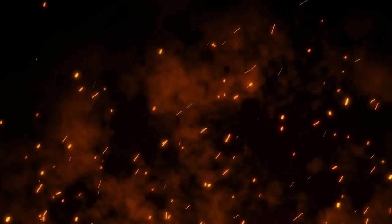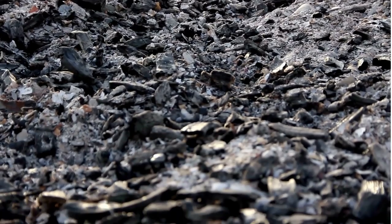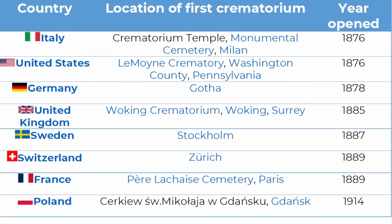After the parts are passed through a mechanical grinder, they turn into powder and are taken into a container. Relatives can watch this process. Here are the locations of crematoriums in different countries: Italy, United States, Germany, United Kingdom, Sweden, Switzerland, France, and Poland.